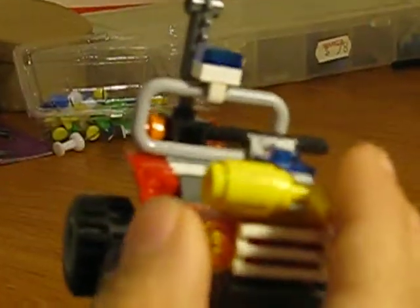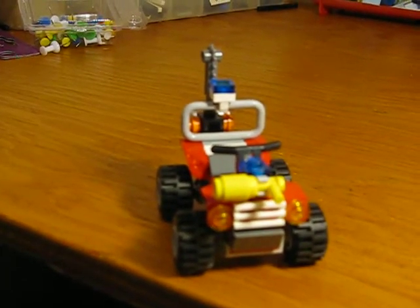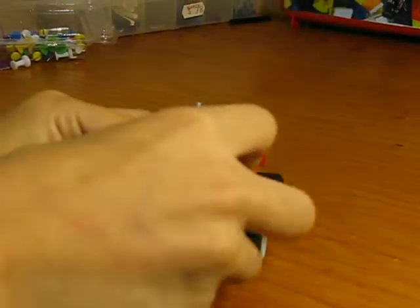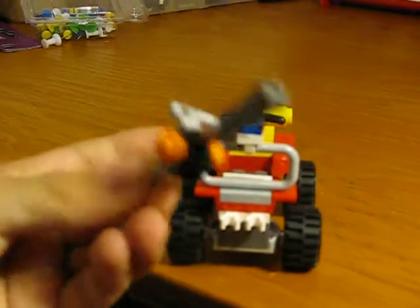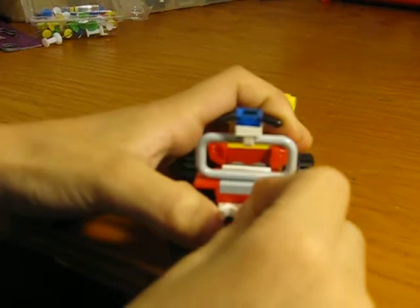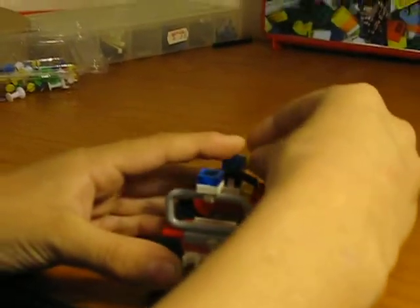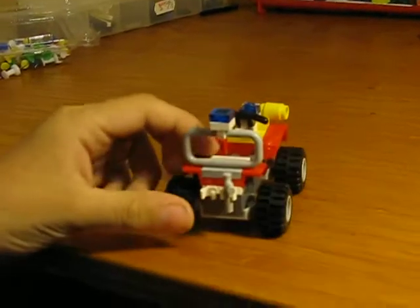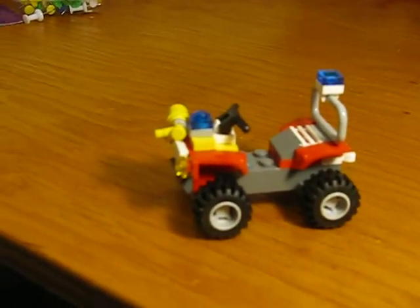I'm sure you want to see the vehicle. So this vehicle is a fire buggy. And it has a lot of stored stuff on it. So you have a little chainsaw. And you also have a little fire extinguisher.